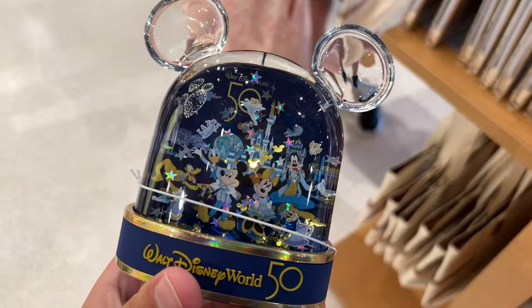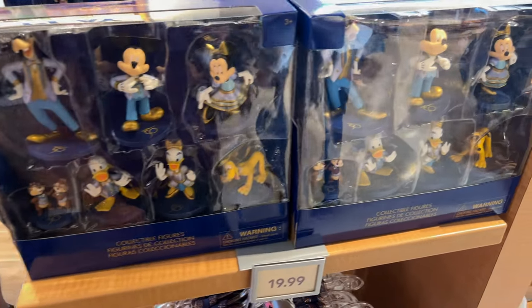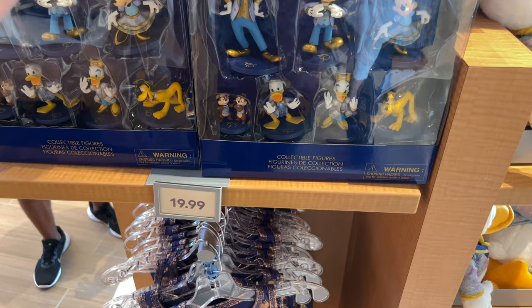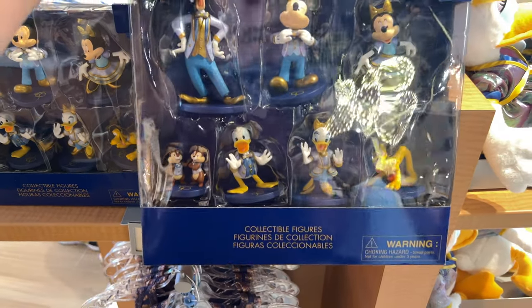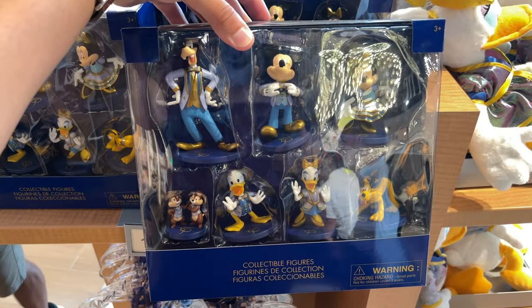Got a little snow globe here. We've got figurines — these are brand new, these just came out a couple days ago. Check that out.